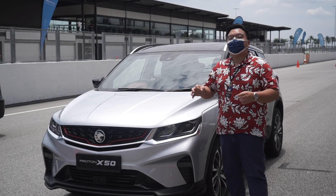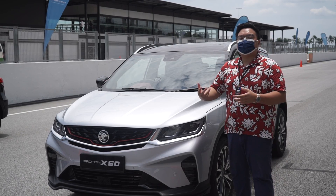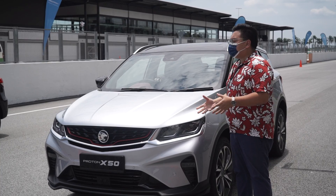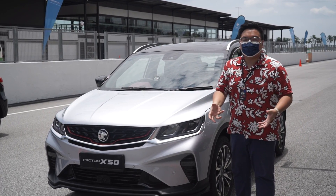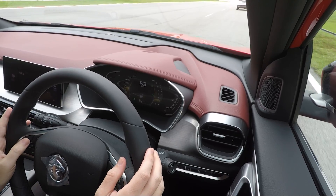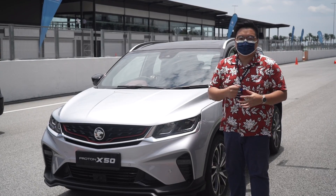First, let's talk about forward collision warning, which is basically a system that warns you of any potential collisions up ahead. It will do so in three different ways. First of all, if it thinks you're driving too close to the car in front, it will warn you with a visual warning. A notice will appear on the instrument cluster asking you to keep a safe distance to the car in front.